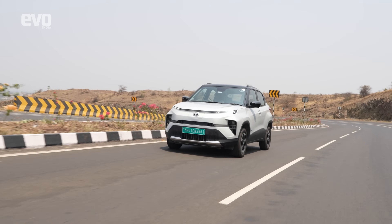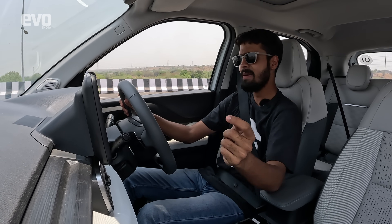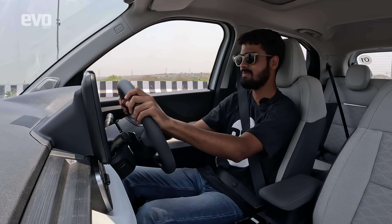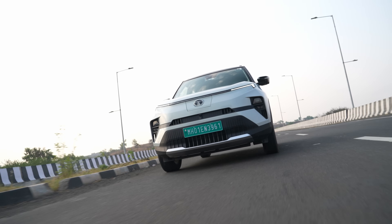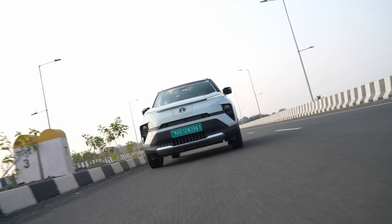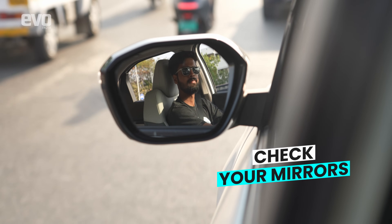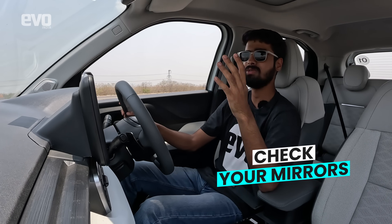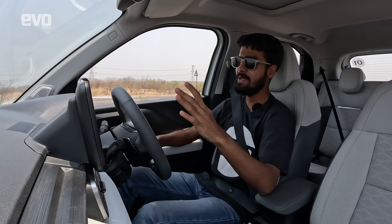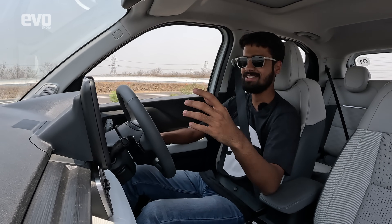EVs often eat a lot of range while climbing mountains, but you'll be fairly surprised by how much energy they can put back into the battery once on the other side. Coasting down a hill with the regen in the mid setting can put energy back into the battery more than you can imagine. All you have to do is look around and drive accordingly — check your mirrors, and if someone is trying to overtake you coming from behind at a faster speed, simply pull into the other lane and allow them to pass. This way you don't have to brake and accelerate as well.